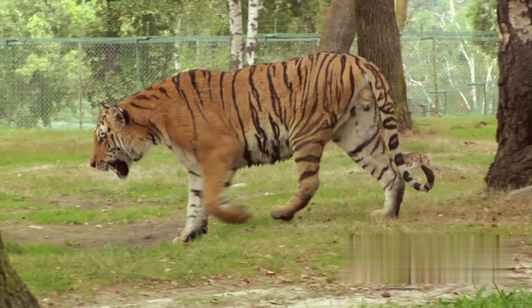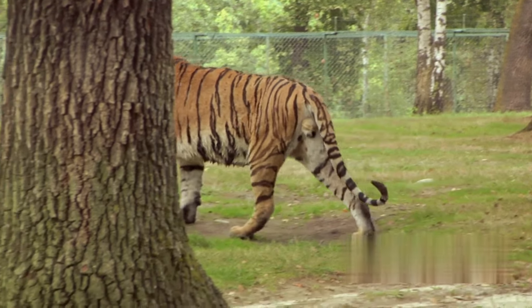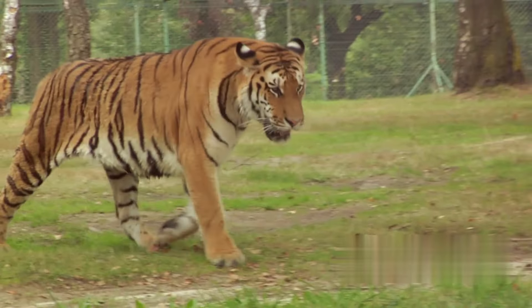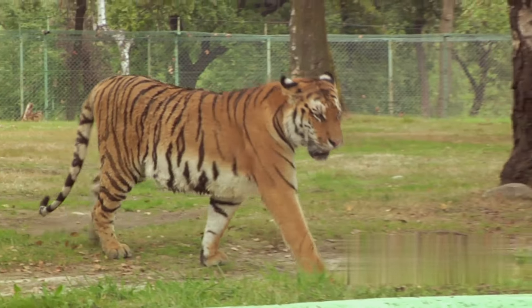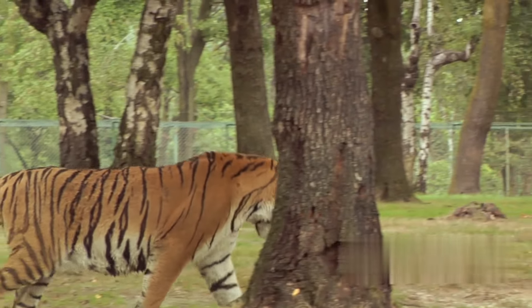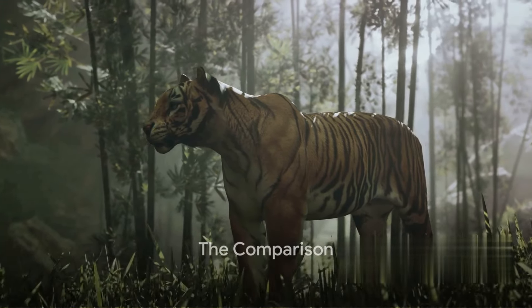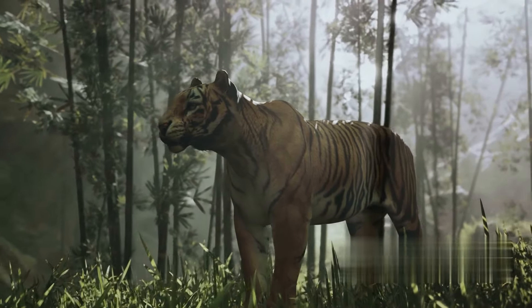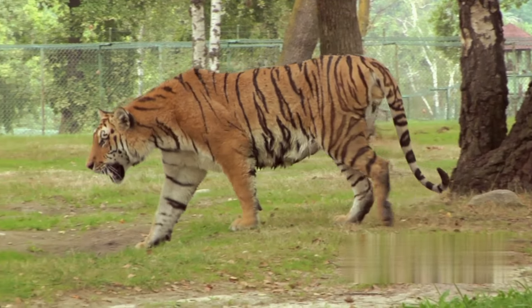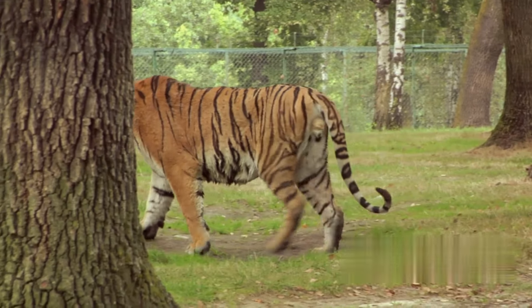Despite their differences, the spirit of the ancient saber-toothed tiger lives on in these modern predators. While modern tigers are different from their ancestors in many ways, they still carry the legacy of the saber-toothed tigers. It's fascinating to see how evolution has shaped the tigers we see today. Let's dive into the main differences and similarities between these two formidable beasts.